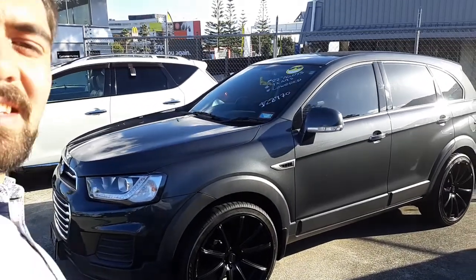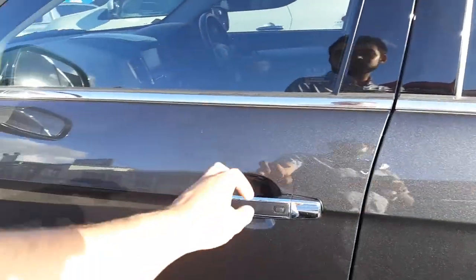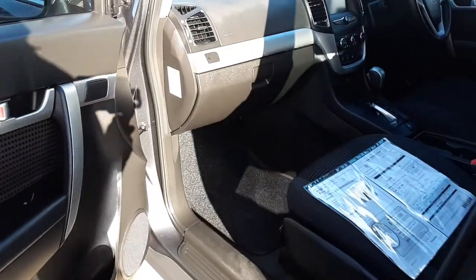Good afternoon, I'm Chris from Budget Cars. I'm just here to do a video on the Holden Captiva for you that you emailed us about. So here it is, it is still here, it is still available, and it's ready for a test drive if you want.